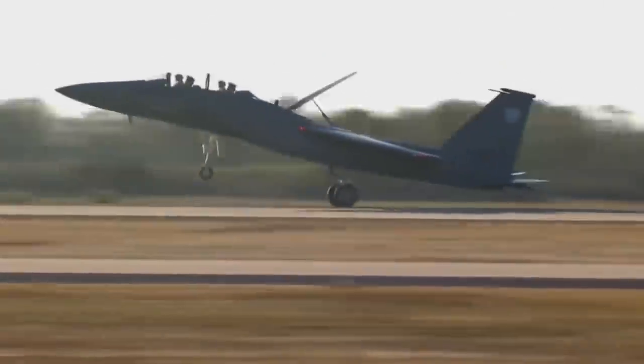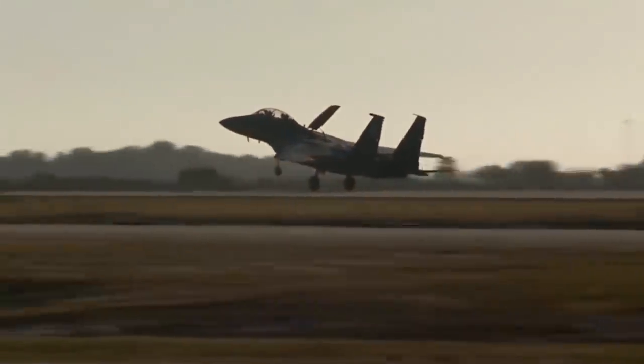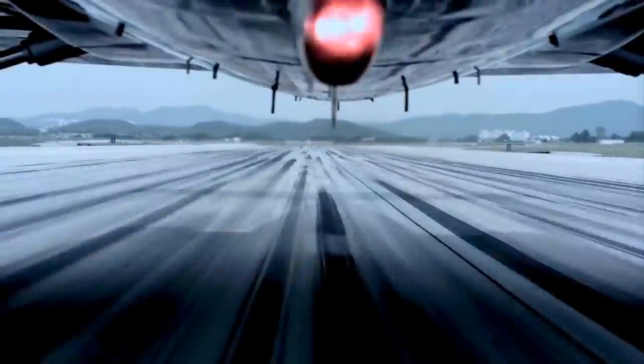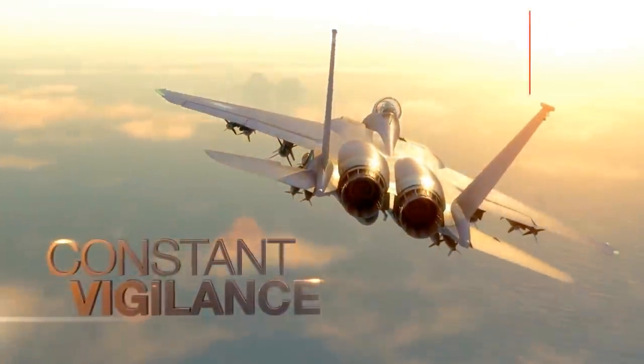But the Silent Eagle could still stand and swing with the best of them — those conformal weapons bays could be removed and replaced with standard Strike Eagle conformal fuel tanks anytime a mission called for less stealth and more firepower. Effectively, the Silent Eagle could trade its discretion for four additional weapons stations and 1,500 gallons of extra fuel.